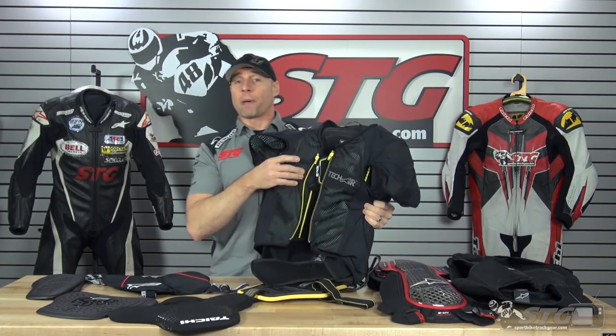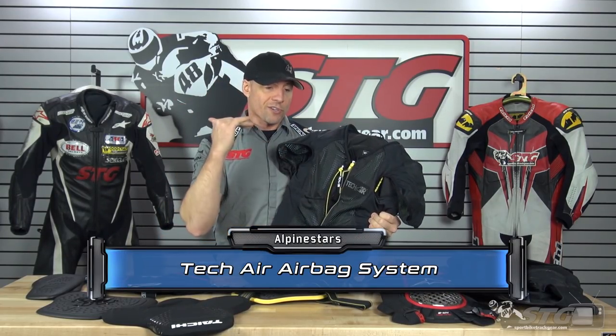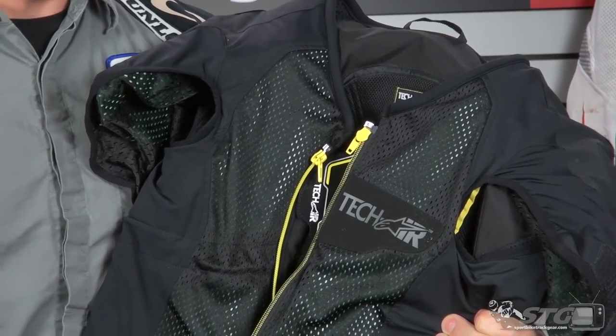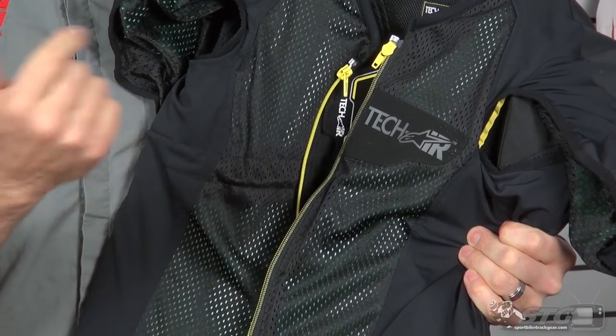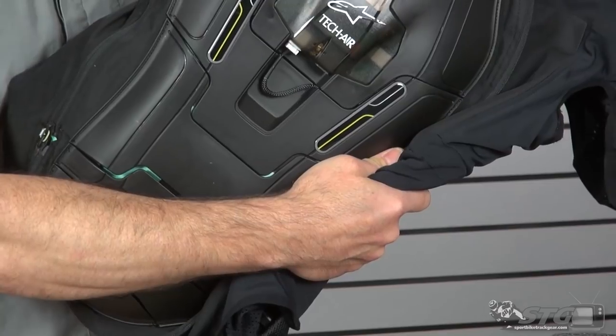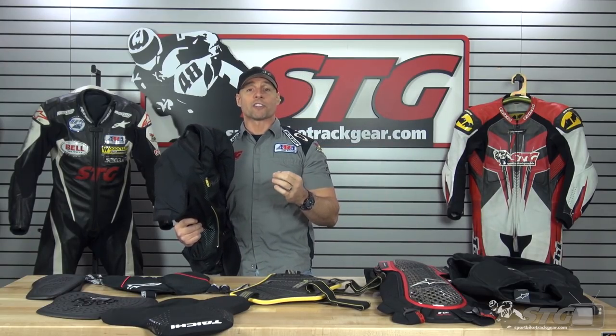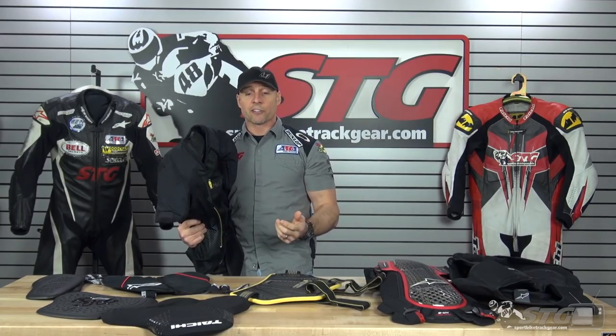We're going to come right out with the big gun. If we're going to talk chest or back protection, you cannot avoid the Alpinestars Tech Air System. The airbag is everywhere — you see vest, so for chest protection this one wins. Integrated back protection, airbag. But it's also the most expensive and it doesn't fit into every piece of gear out there. But if you're riding in some of the new A-Stars race suits that are Tech Air compatible or jackets, if you can swing the $1,150, this is the way to go.